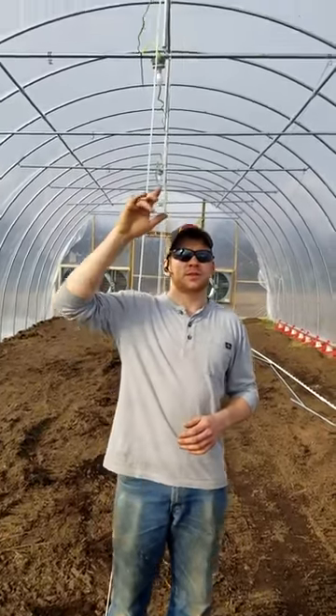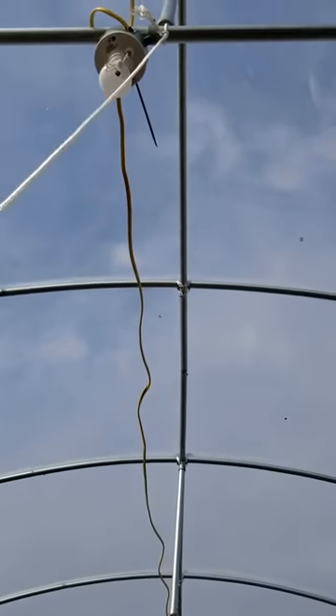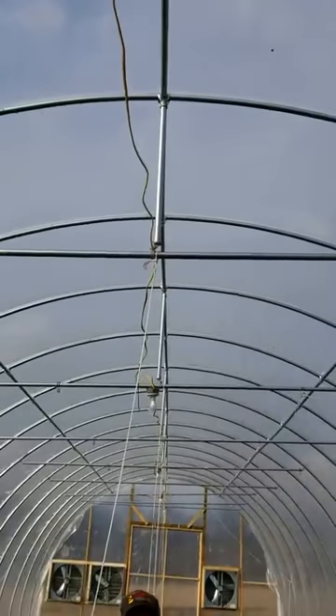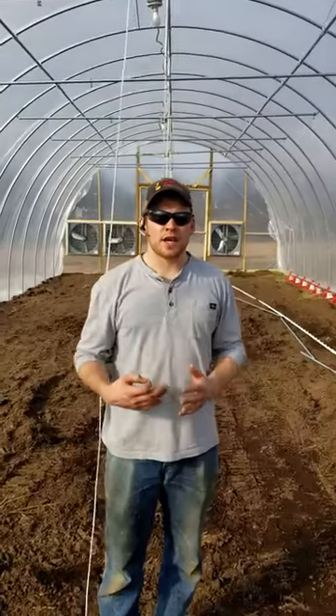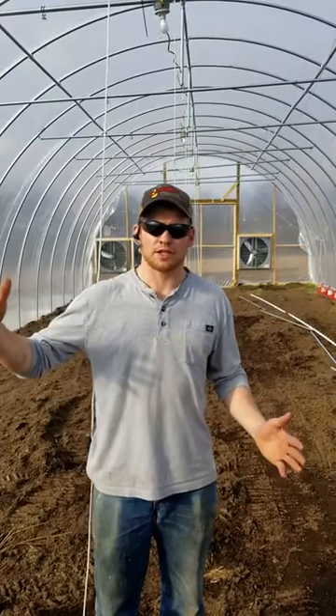So what we've got going on is we calculated how those lux are going to be. We've got the lights spread out, they're about 16 feet apart each, and then just one string of lights down the middle. We needed to have that here in the barn so that we can actually regulate how much light the chickens receive each day.